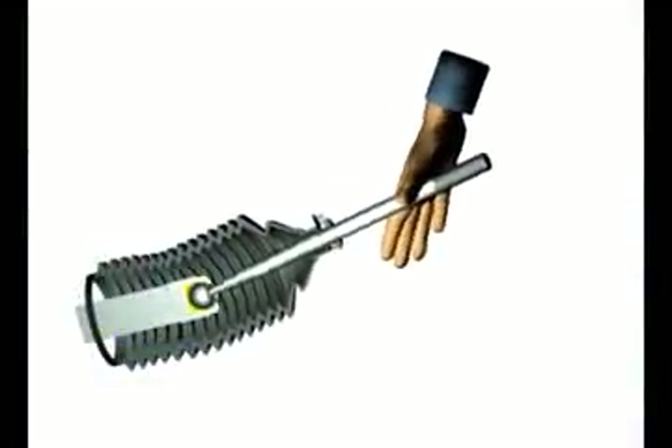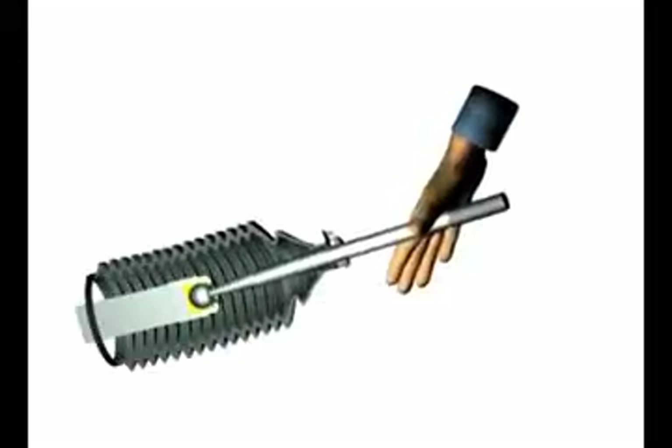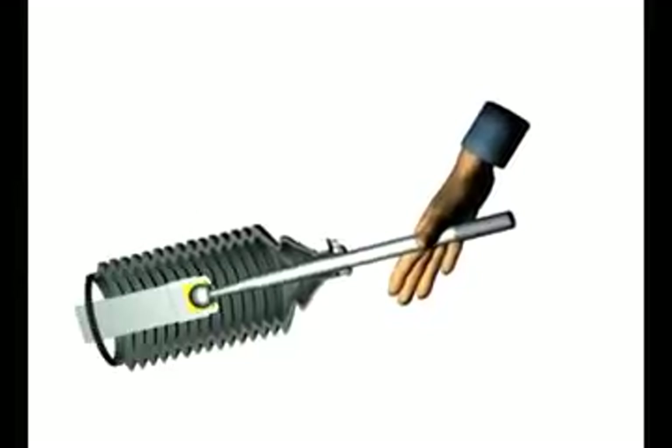With use, rack ends become worn and loose. All rack ends are replaced with new at Pedda's, which are equal to or exceed the original equipment standard.